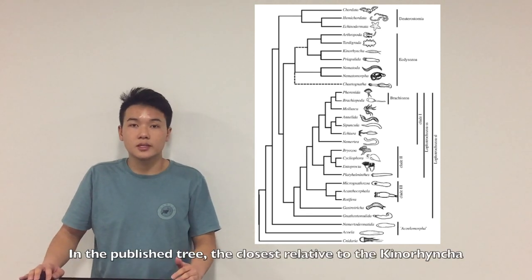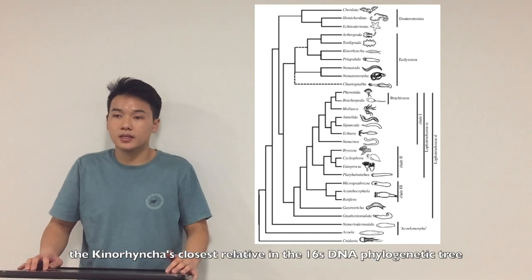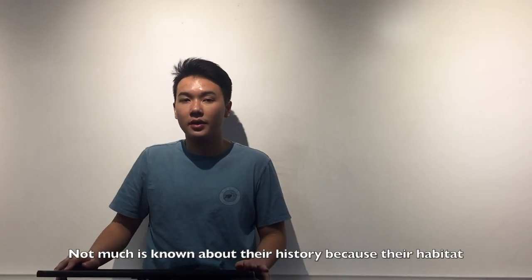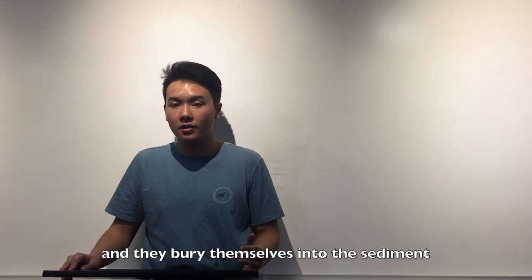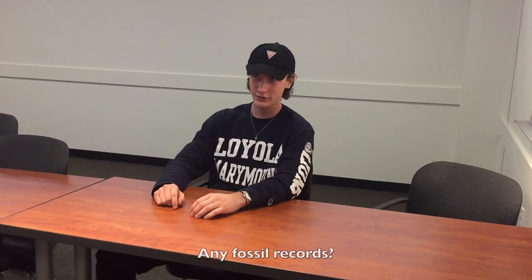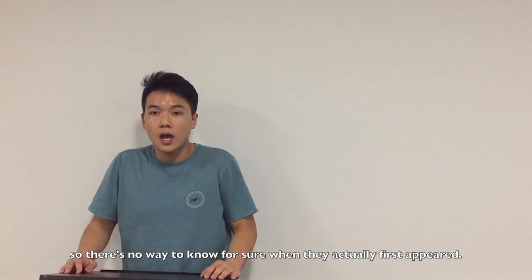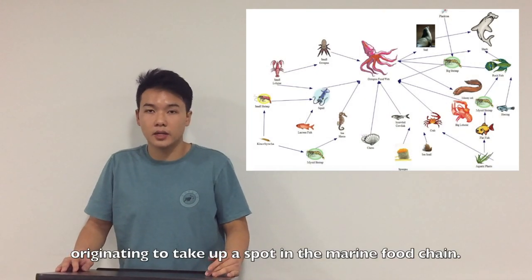The published phylogenetic tree differs from the 16S DNA tree because it used SSU rRNA — small subunit ribosomal RNA — sequence data, and compared the Kinorhyncha to a wider variety of organisms. In the published tree, the closest relative to the Kinorhyncha is the Priapulida. Not much is known about their history because their habitat and small size make them extremely difficult to observe. Their fossils are found at the bottom of the ocean buried in sediment, and there is actually no fossil record of the Kinorhyncha, so there's no way to know exactly when they first appeared. They most likely evolved to fill an ecological niche in the marine food chain.